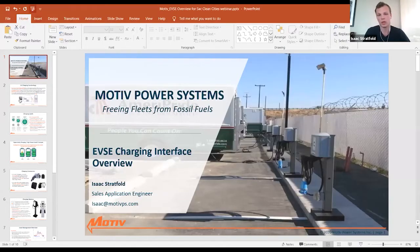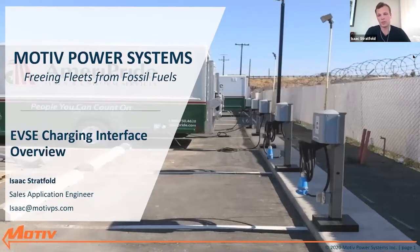Looks like we have a lot of people from the delivery sector and a lot of people interested in 'other.' One category not mentioned here is our specialty vehicles with Winnebago as well. Those of you may be interested in those vehicles, or you may be technology partners or interested in the EV charging side of things — which is something I will present on now.